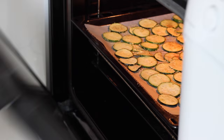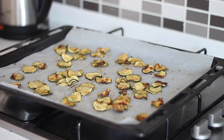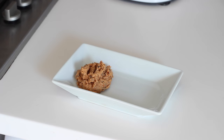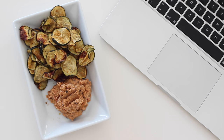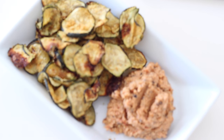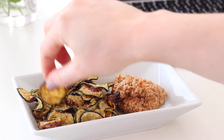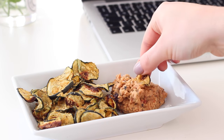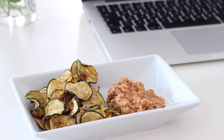They shrink considerably in size — it looks like half the amount. Once they're out of the oven I leave them to cool down as they go even crispier. I'm such a chips and dips kind of person, and this is a great healthier option. I had it with some sun-dried tomato and olive hummus. You could also do it with sweet potatoes, carrots, or parsnips, and experiment with different herbs and spices. They are best eaten immediately though, as they tend to go a little soft and soggy if left too long.